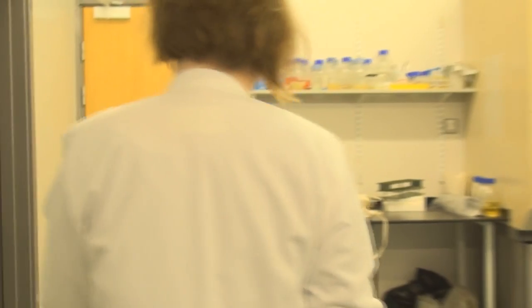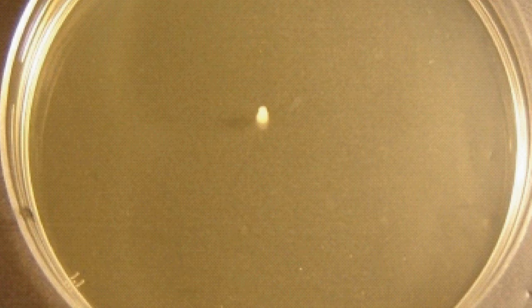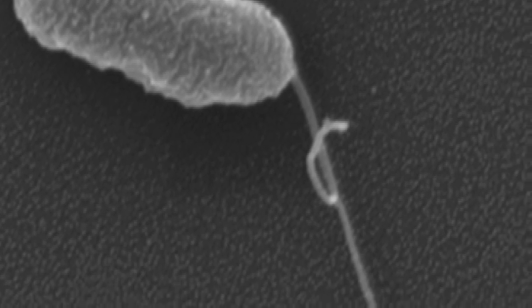It turned out that if we left the immotile bacterium for a weekend, when we came back, it was able to move again. Under the electron microscope, the flagellum was back. It had found some new way to switch on its flagellum genes, and we think this is a very nice example of how life finds a way.